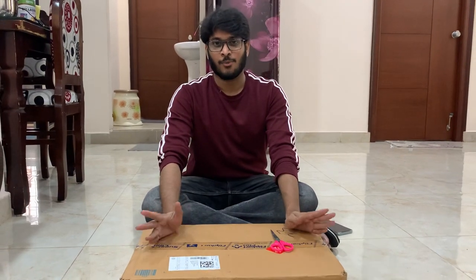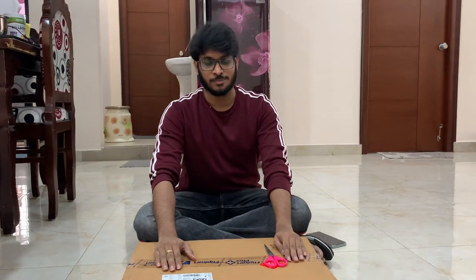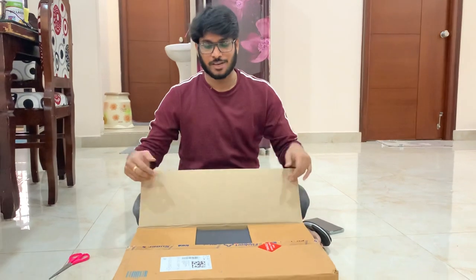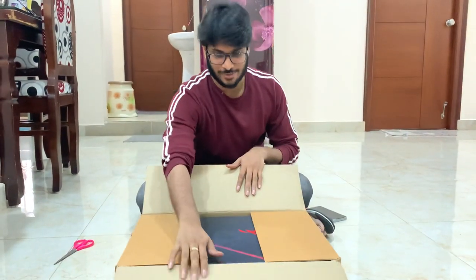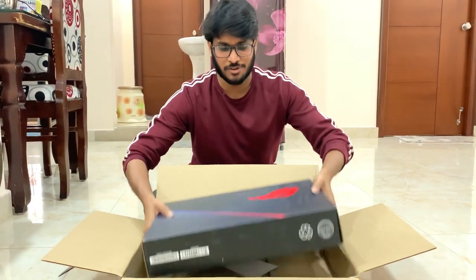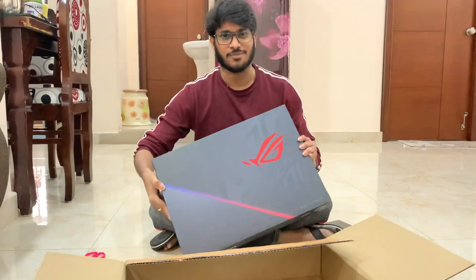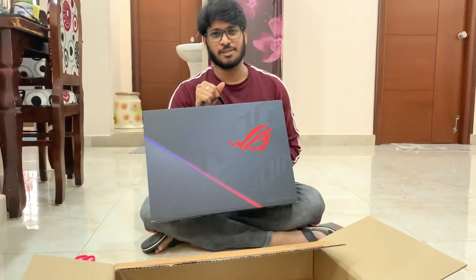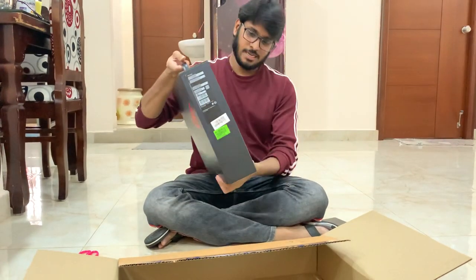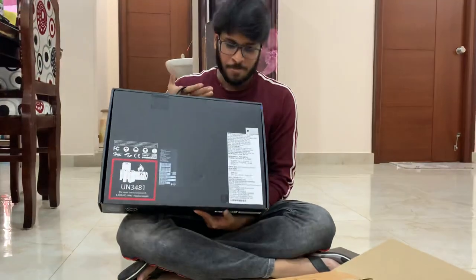Welcome to the unboxing video of the ASUS ROG 15 laptop. The ROG series, Republic of Gamers, is a very famous exclusive edition from ASUS. There are many other famous ASUS laptop editions, but this is a very powerful laptop — not extremely high budget, but not low budget either.